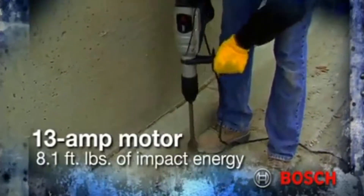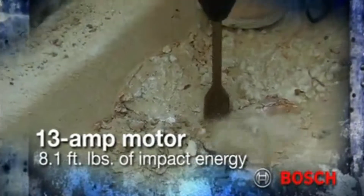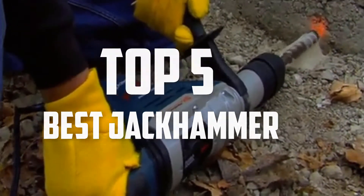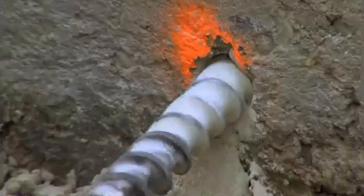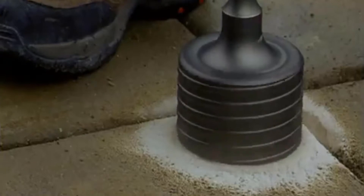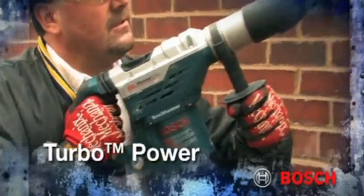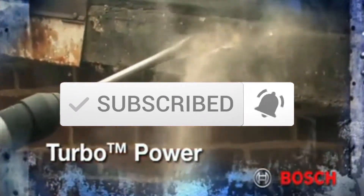Hello everyone, welcome back to another new video. In this video I'm going to talk about the top 5 best jackhammers available on the market. I made this list based on my personal research, and I tried to list them based on price, quality, durability, and more. If you want to see more information and the updated price, you can check out the description below. Also make sure to subscribe for more reviews.